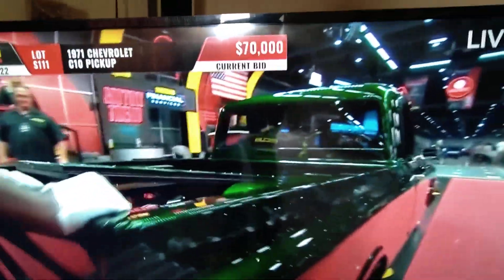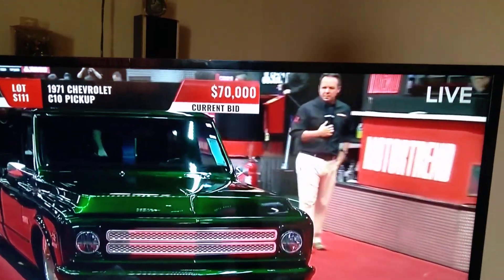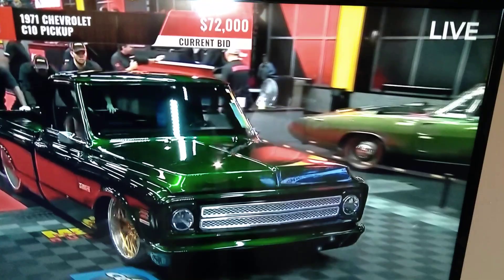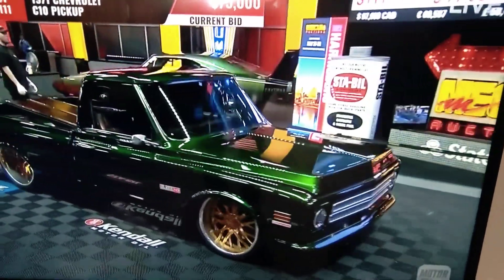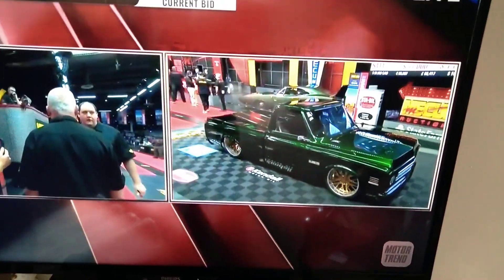Supercharged LSA 6.2-liter crate engine supplies the power, and a T56 manual transmission — conventional three pedals. It's got a clutch pedal. And that is House of Color cosmetic cream.